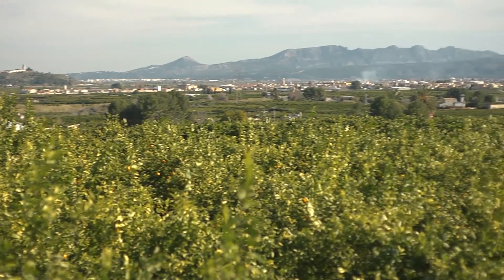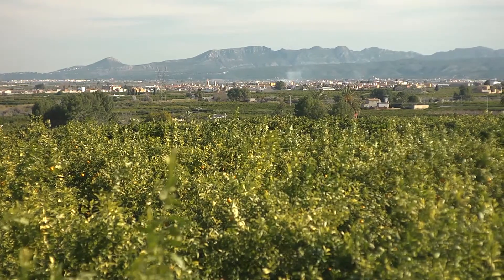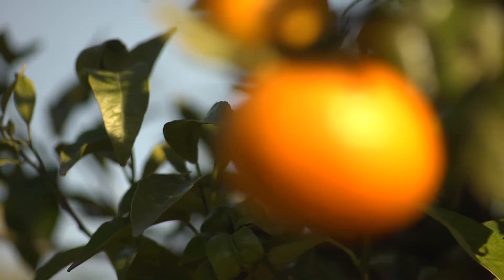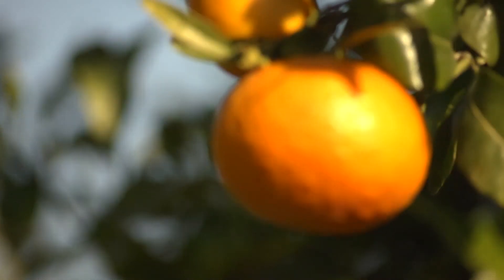So on a clementine tree, the sunshine helps all these glossy green leaves make the food it needs to keep growing strong and making lovely juicy clementines for us to eat.